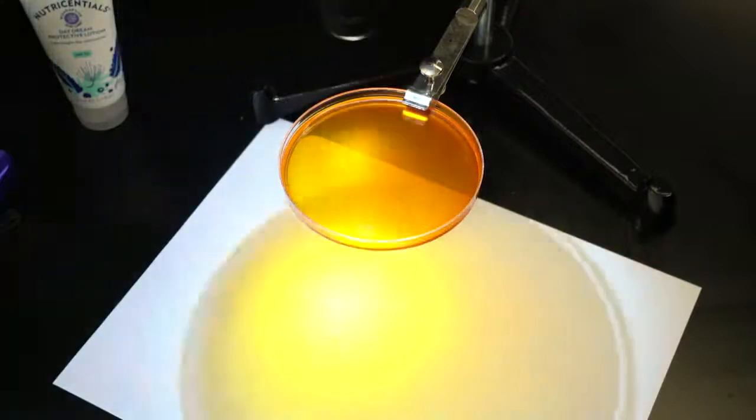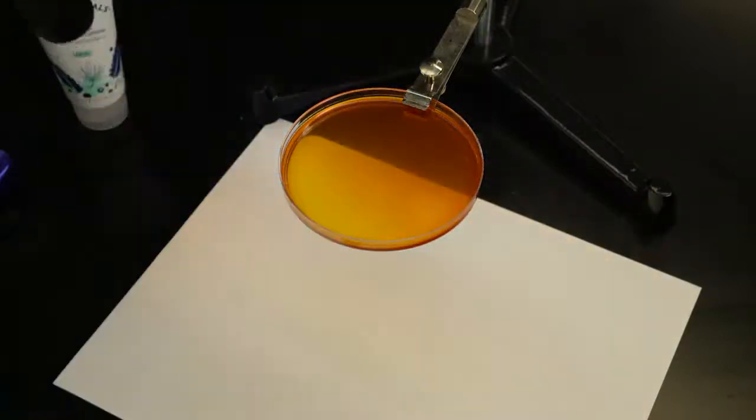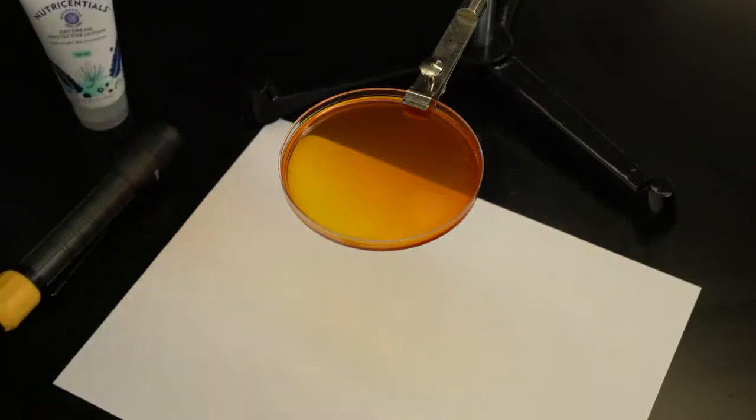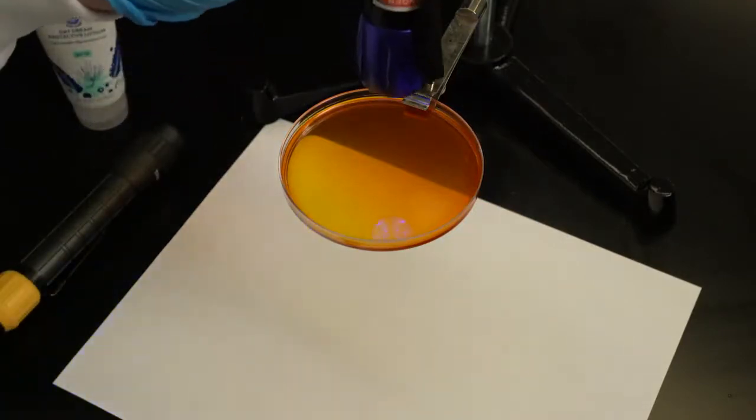When I shine a regular flashlight through the plastic disc, you can see that the light passes through it. But when I shine the blue light flashlight through the disc, it filters or blocks the blue light from passing through.